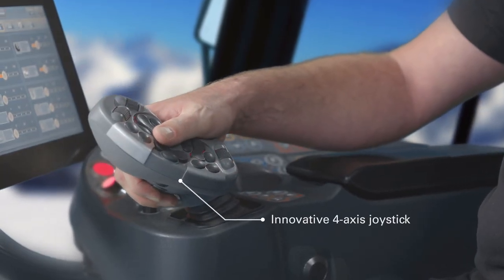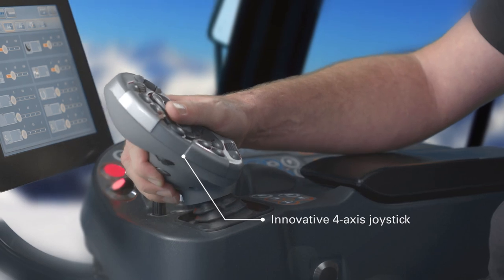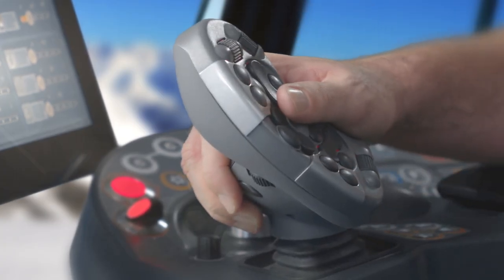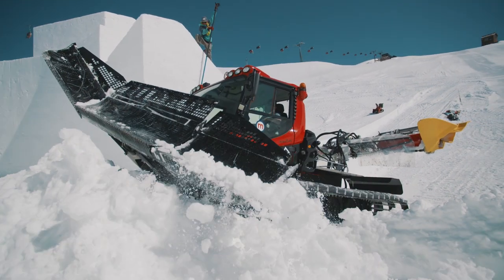Rafi has managed to implement operation of all axes with just one joystick. By moving and rotating the joystick around the different axes, the snow plow can be controlled accurately.